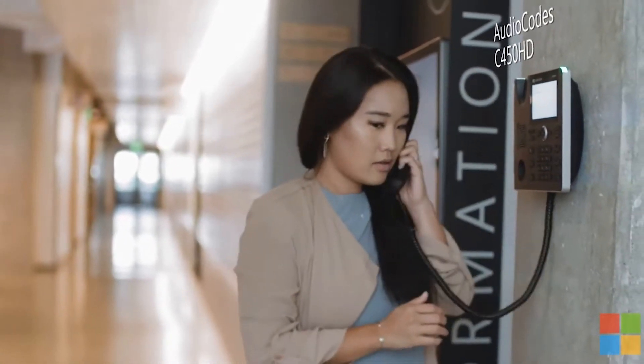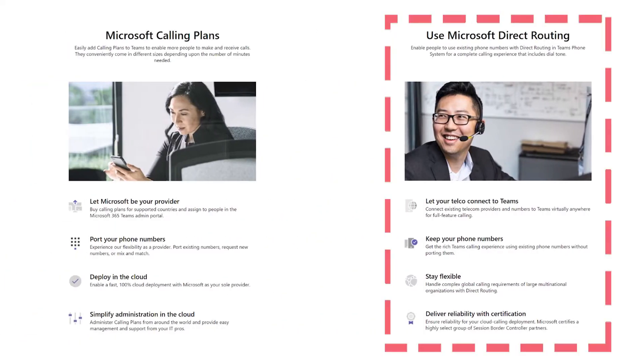Teams Direct Routing is slightly different. You still get all of that great phone system functionality of Microsoft Teams, but the actual calls and the charges for those calls are paid for by you. You'll either do this through a Teams Direct Routing provider, or you might reuse your existing SIP provider in your office using a gateway.